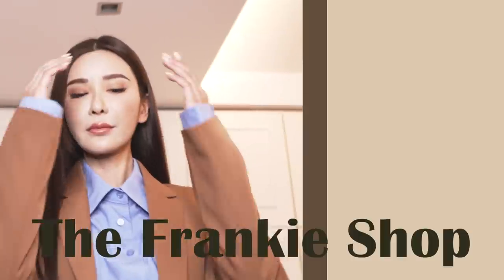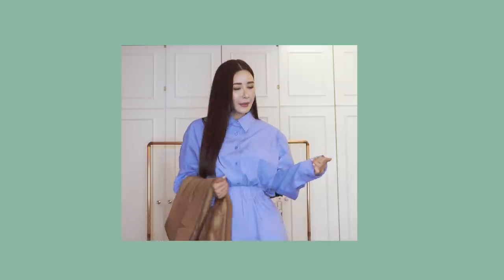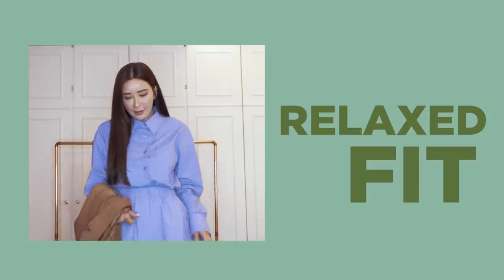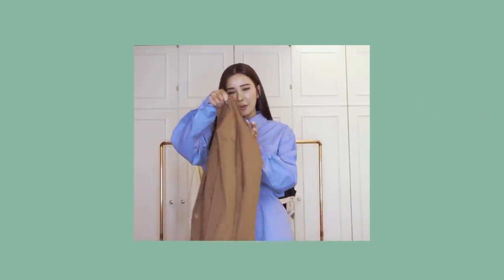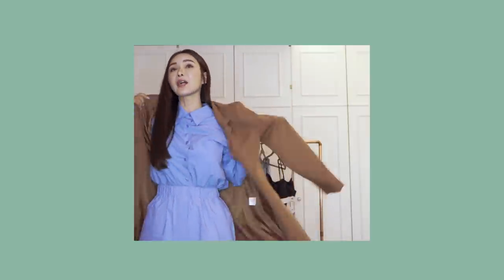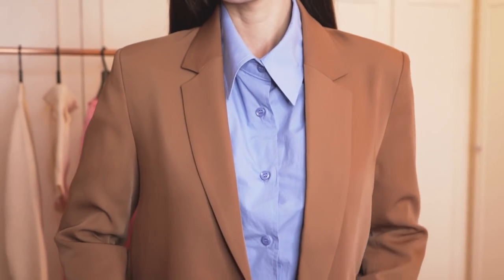This outfit is from the Frankie Shop. I've been a big fan of the Frankie Shop for some time already. Previously, I used to buy so many of their padded t-shirt tops. I love the quality of their items, and this cotton shirt has got a relaxed fit with these shorts, and I'm pairing it with a blazer from the Frankie Shop as well. I really love this look and the colour combination, and the comfortable fit — not too tight. They are famous for their oversized look as well.